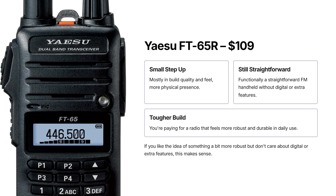The Yaesu FT65R is a small step up at $109, mostly in build and feel. Functionally, it's still a straightforward FM handheld. You're paying a little more for a radio that feels tougher, with better buttons and a bit more physical presence. If you like the idea of something a bit more robust but you don't care about digital or extra features, this again makes a sensible, simple choice.